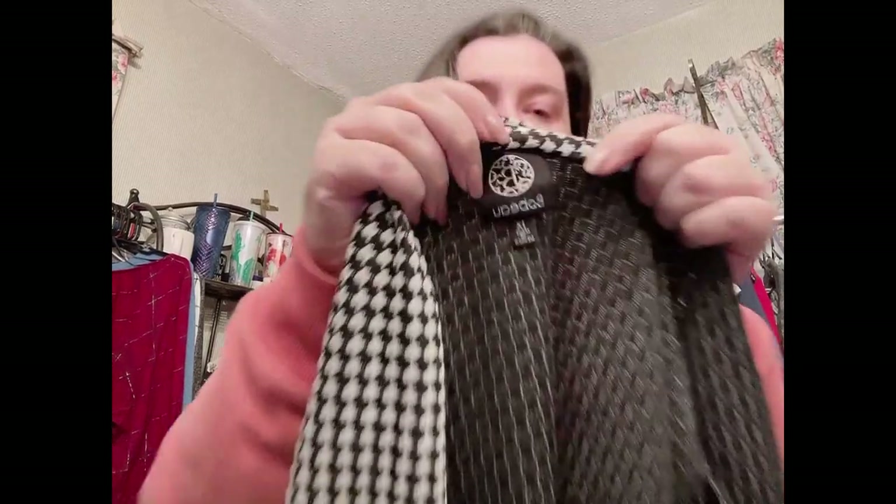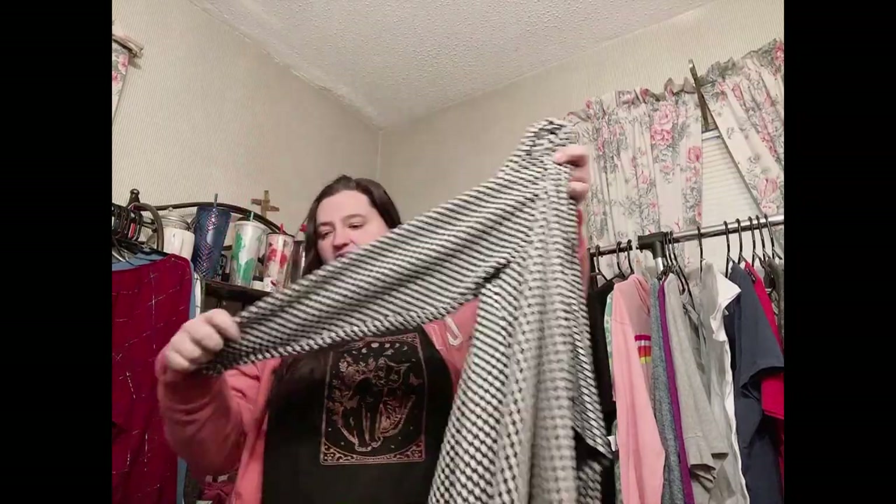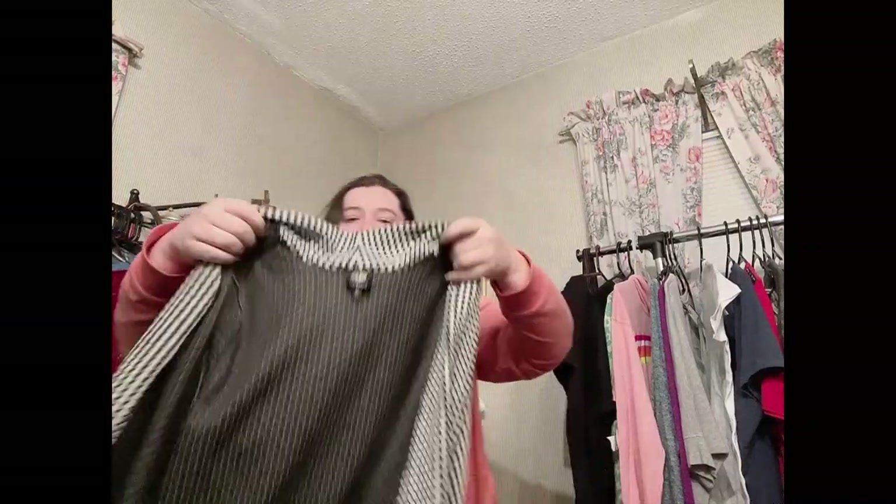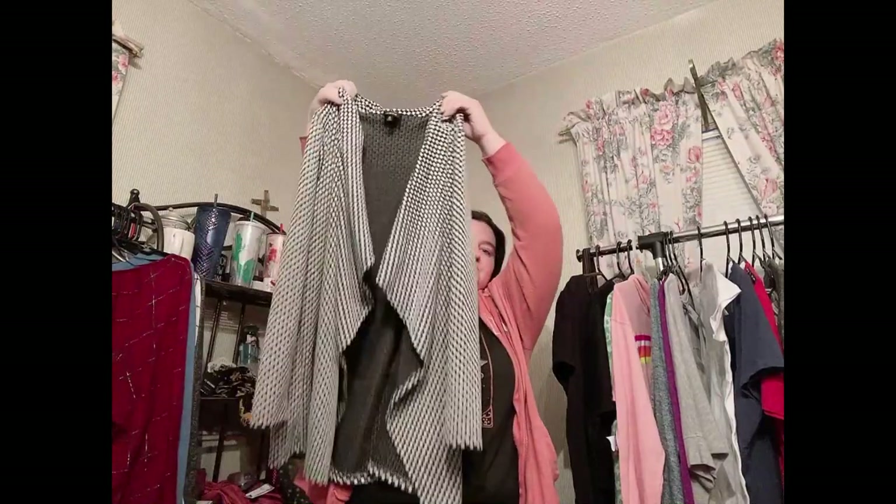Next item — I'll try to pronounce this — it's Bobeau, B-O-B-E-A-U, size 1X. It's a drape-front cardigan with no buttons, long sleeve. I want to say it has a houndstooth-style pattern but it's not quite that. No pockets, but this is really nice and definitely cozy. I'll probably list this on Whatnot and if that doesn't work I'll just list it myself — it's a good basic.